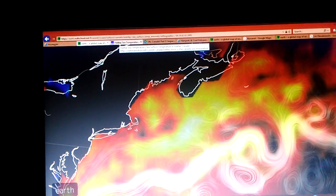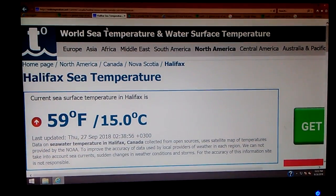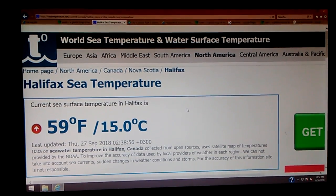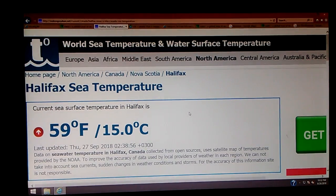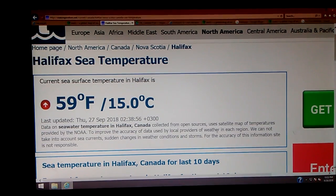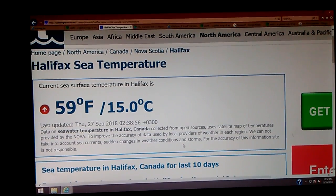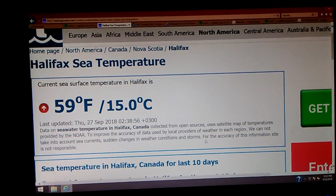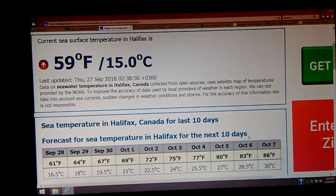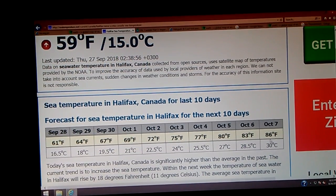Here's something else interesting. I'm looking at world sea temperature and water surface temperatures — Halifax sea temperature, last updated September 27th. Data on sea water temperature in Halifax is collected from open sources using a satellite map and temperatures provided by NOAA. Forecast for sea temperature in Halifax for the next 10 days — they've got it going up to 86 degrees.